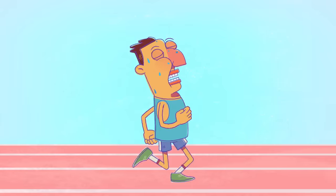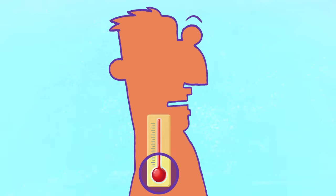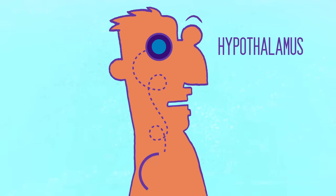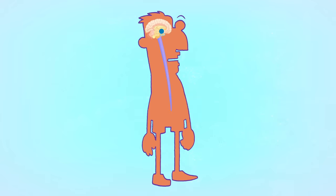The heat stimulates temperature sensors throughout your body. Those receptors detect the excess heat being produced by your muscle cells and communicate that information to the hypothalamus, which regulates body temperature. The hypothalamus responds by sending signals out through the sympathetic nervous system to the sweat glands in your skin.